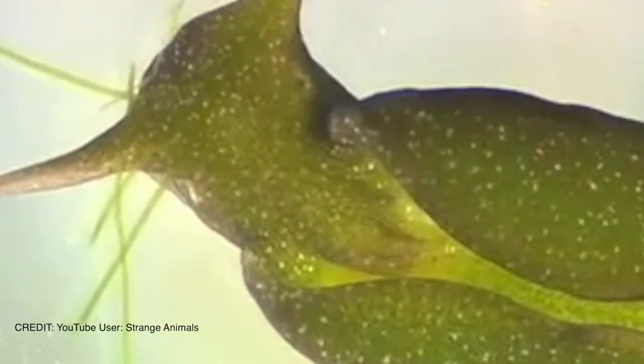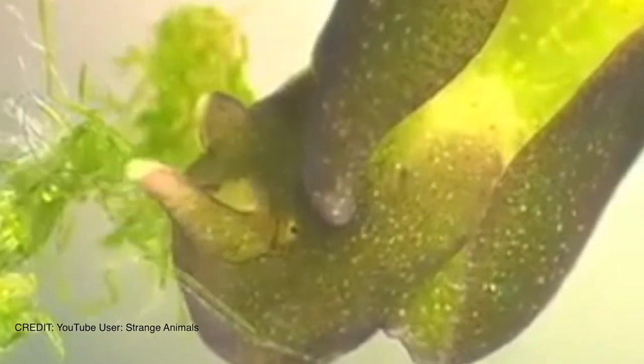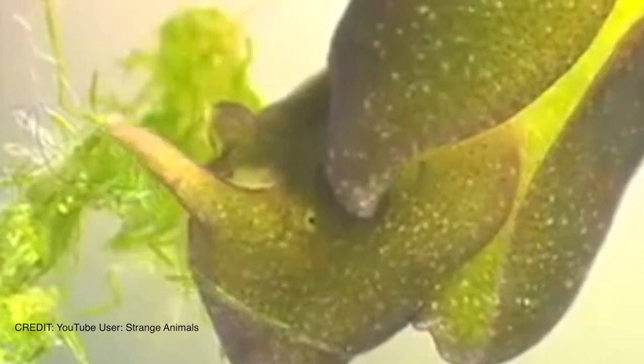The young ones basically break into these algae and suck the little food manufacturing plants called chloroplasts out of the algae, and they store them in their bodies as they grow.